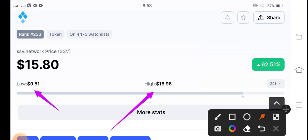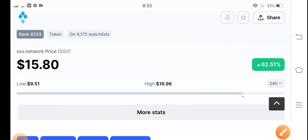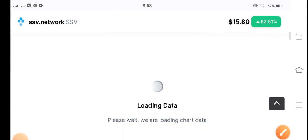In this video I will show you how we can make profit with SSV coin and give you a free signal. Keep watching, and make sure to subscribe to my channel and hit the bell icon for new free signal videos. SSV coin has shown 62.51% gains.